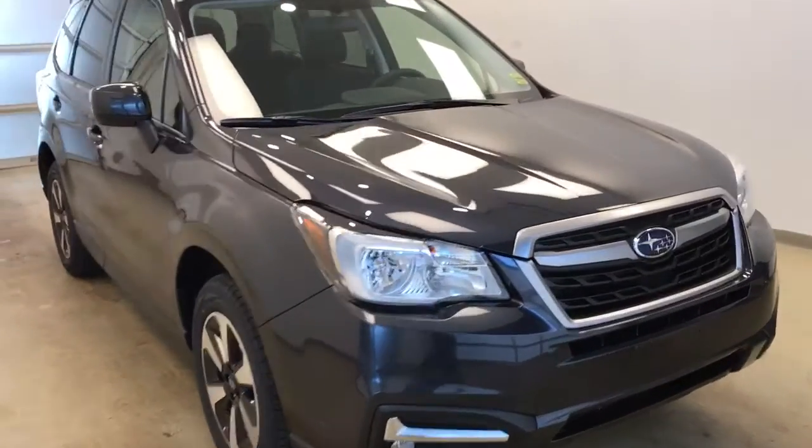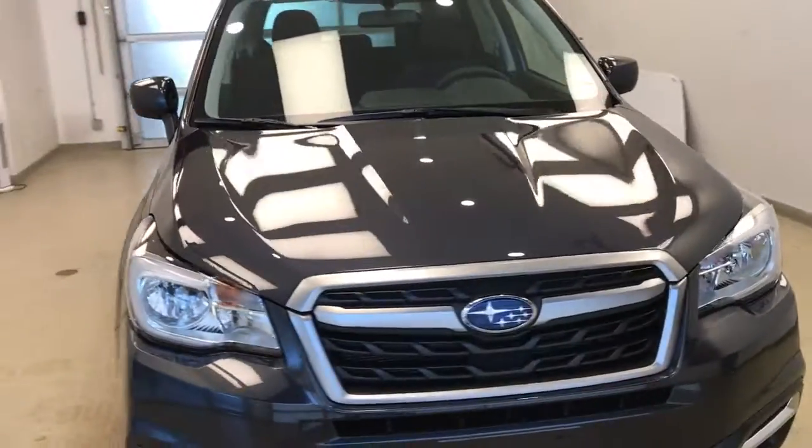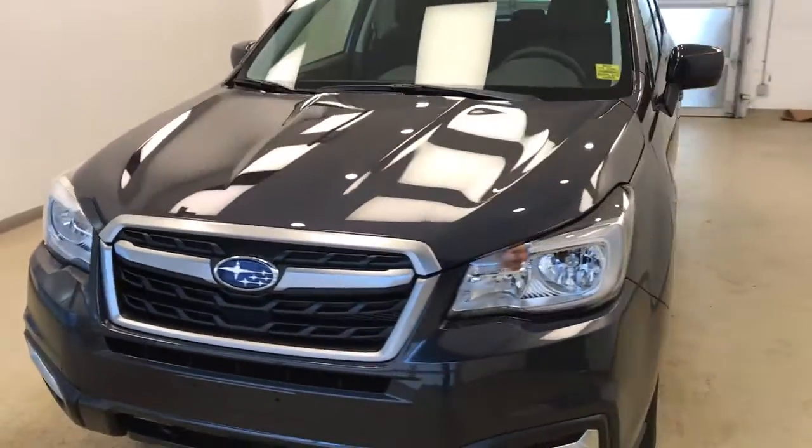Once again, this is stock number 184101 on a 2018 Subaru Forester, dark exterior color is dark green.